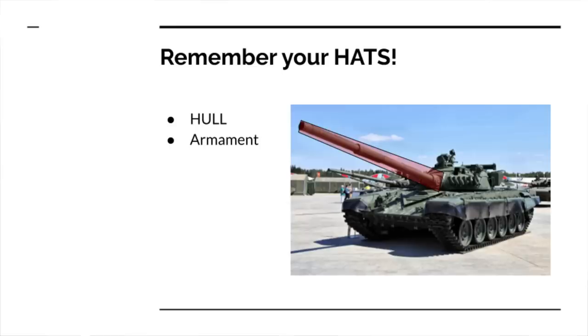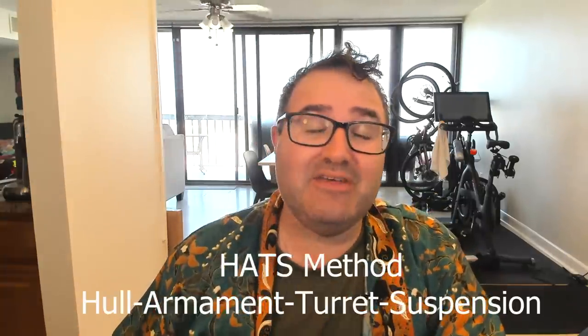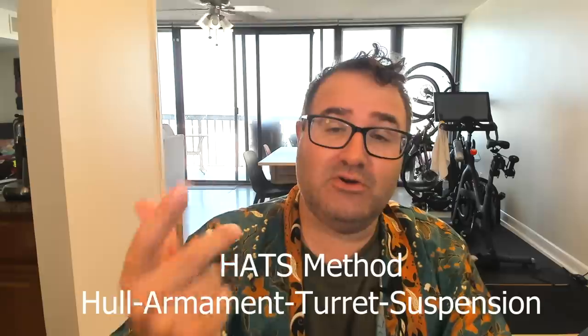On the surface, these vehicles may look the same. They've got a large gun, a turret, and tracks. In fact, I made a whole video about how to identify the differences using something called the HATS method, where you look at the hull, armament, turret, and suspension.